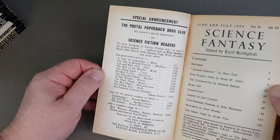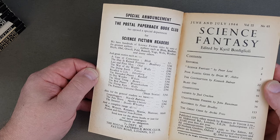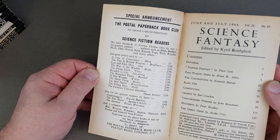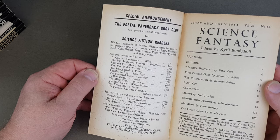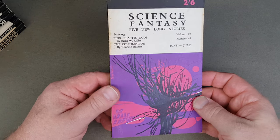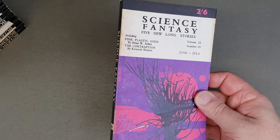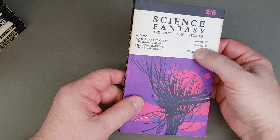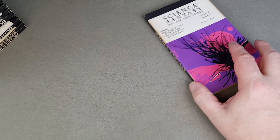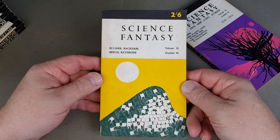There's an advert inside: 'The Postal Paperback Book Club has opened a special department for science fiction readers.' I wonder who they were published by — maybe they're just a science fiction book club. Anyway, this is Science Fantasy number 65 in the main series — volume 22, number 65. They actually go up to number 81, and that's all the ones in the paperback format.